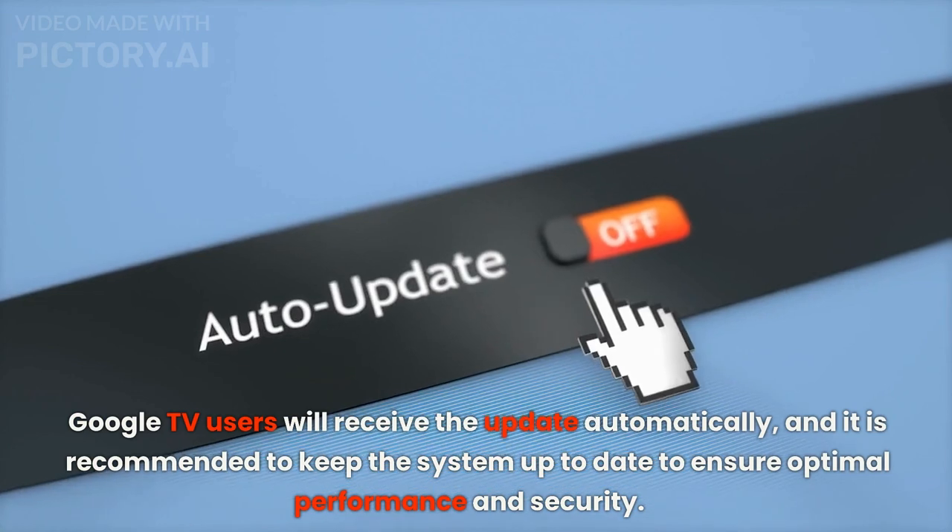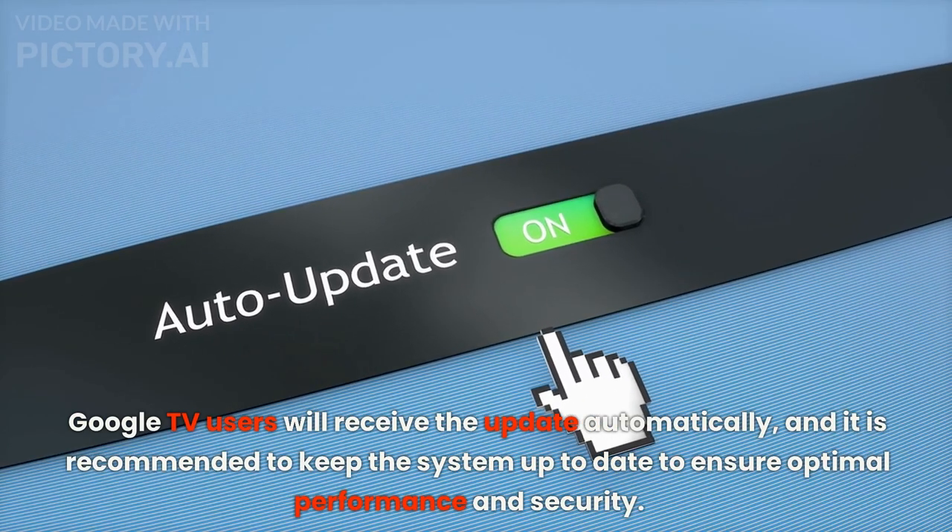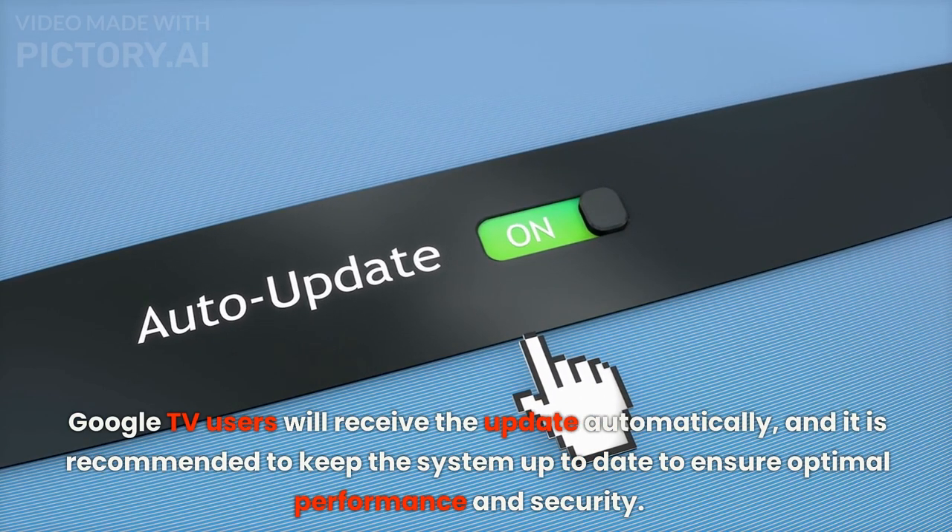Google TV users will receive the update automatically, and it is recommended to keep the system up to date to ensure optimal performance and security.